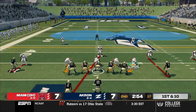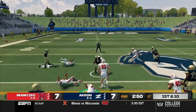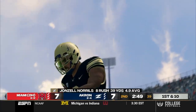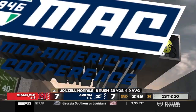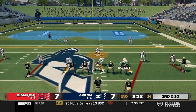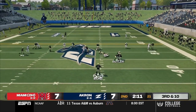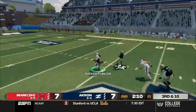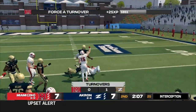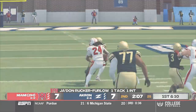Akron takes back over and starts on the ground. Norrells takes the counter, finds a lane on the left, breaks a tackle, and picks up 15 — he's up to 39 yards on the day. Third down — Irons comes out with four wide, trips left. He tries to set up the screen for Matheson, but it gets picked off by Jadon Rucker. What a play by the junior corner — he jumped the route. That sets up the Red Hawks with a short field.